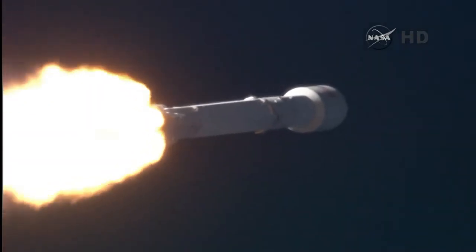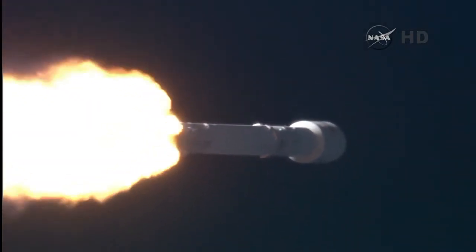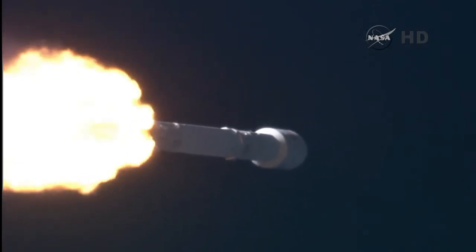First stage propulsion is still nominal. Everything go. Power and telemetry remain nominal. Falcon and Discover passing through Max-Q.